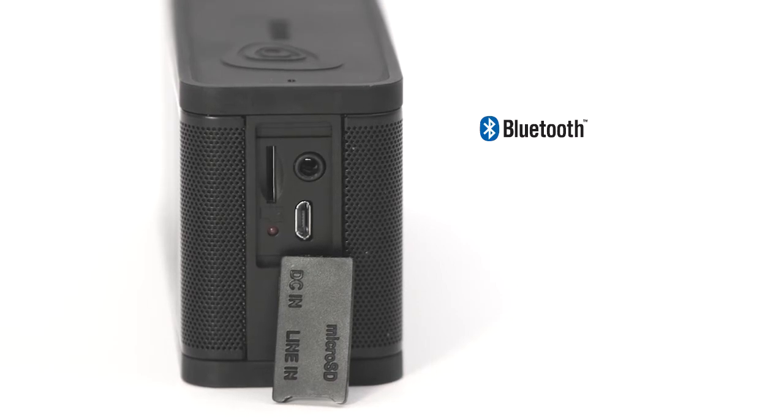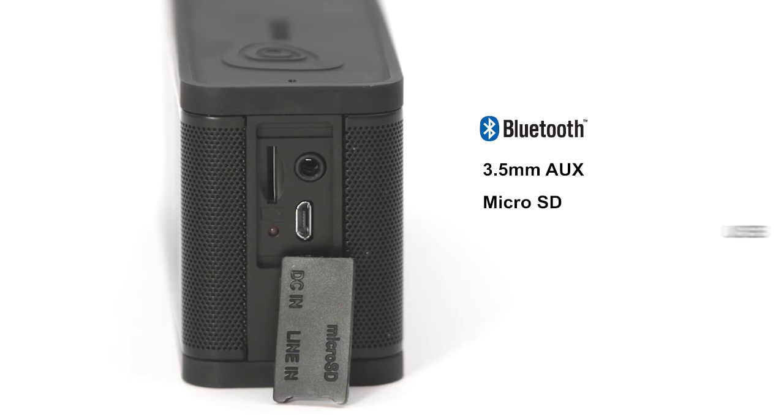Bluetooth for wireless streaming, a 3.5mm auxiliary port, microSD and USB.